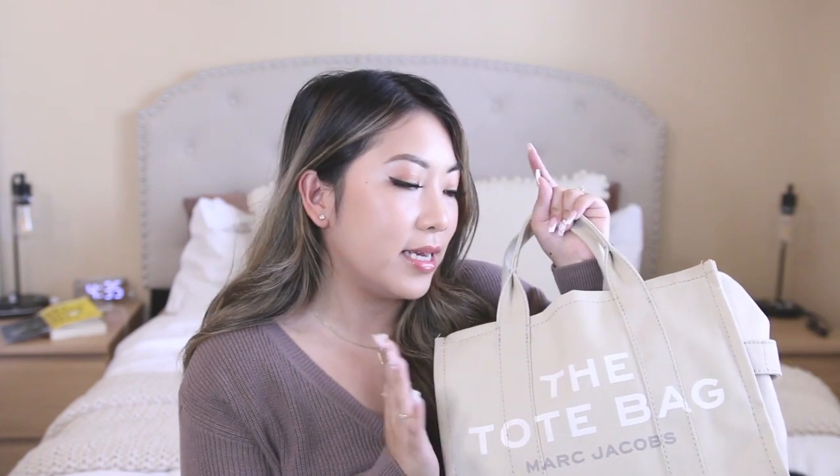Hey guys, welcome back to my channel. Today I have another 'what's in my bag' video for you guys. I know you guys love these videos and I did get a new bag a couple months back for work. This is the infamous TikTok bag, the Marc Jacobs tote bag. I honestly had no intention on getting it but I get influenced pretty easily and ended up getting it. I wanted a nice light beige bag for the summertime and now that summer is ending I'm moving into a different bag — so I thought no better way than to film a video and show you guys what I've been keeping in my bag for work.